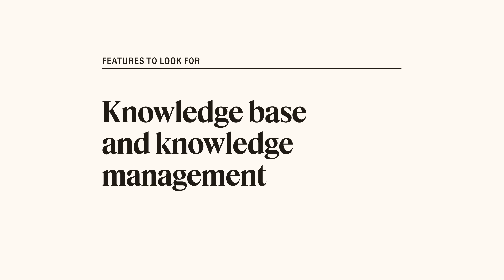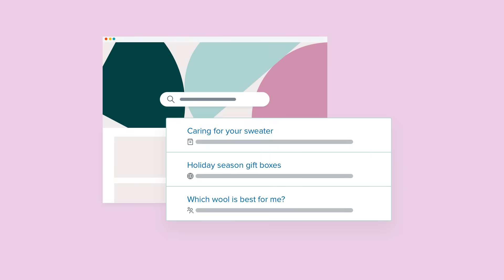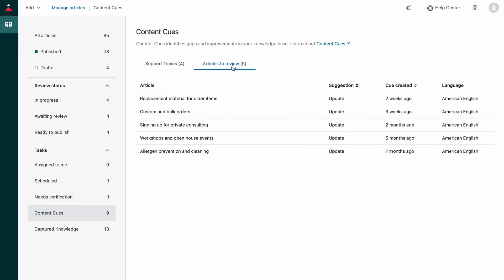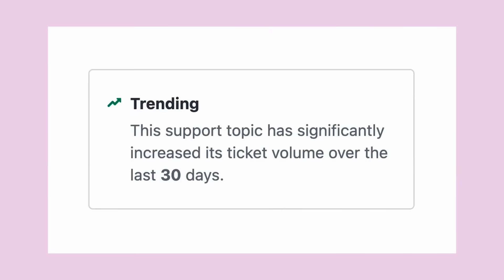Knowledge base and knowledge management. A knowledge base lets your customers solve issues on their own right alongside their portal, saving your agents' time from answering FAQs. Robust knowledge management tools help your team efficiently publish content at scale and ensure it's up-to-date, such as Zendesk Content Queues, which uses AI to flag articles that need a refresh as well as topic gaps.